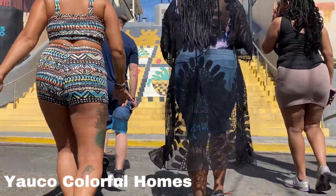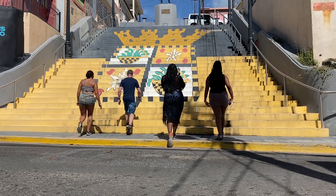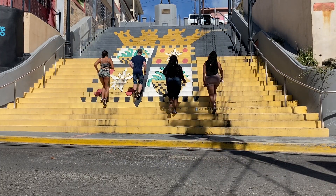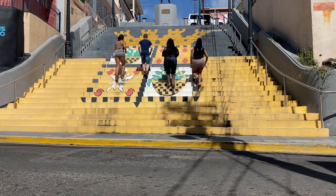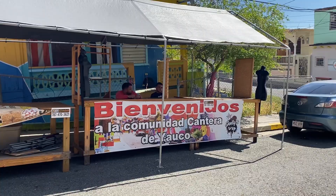Yauco's colorful homes are painted by the same artist from Aguadija, but walking up the town is way more steep than Aguadija. They're both beautiful in their own way and worth a visit when passing through Ponce.